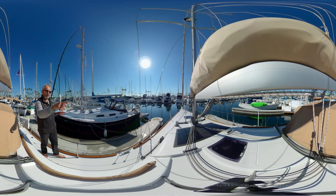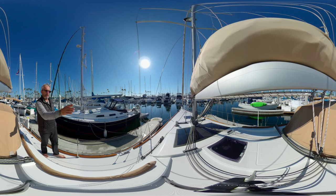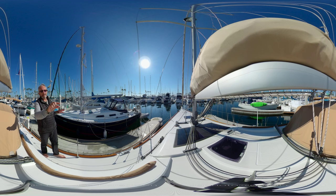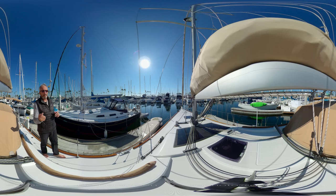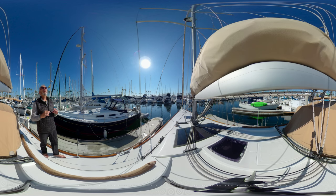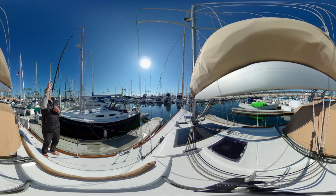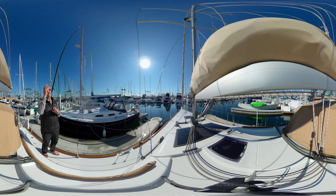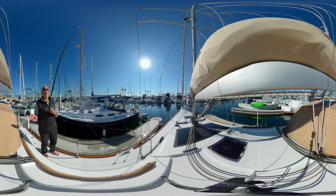Moving forward, you have the anchor locker, and you have a built-in bowsprit from which you can store the code zero. Notice also the flat drum for the furling jib — it's not a very wide drum that you have to furl and unfurl with a lot of effort. It's just a very neat, very sleek drum. As we look up, you see two levels of spreaders. This 382 had the option of a taller mast, which gives very great performance in light wind conditions.